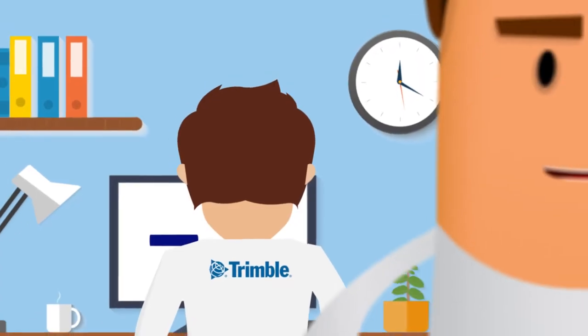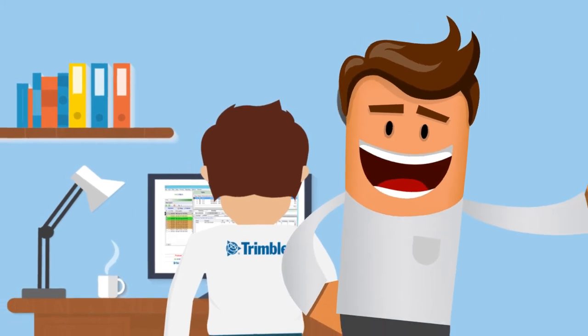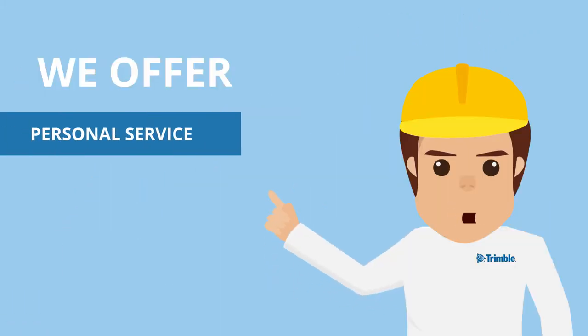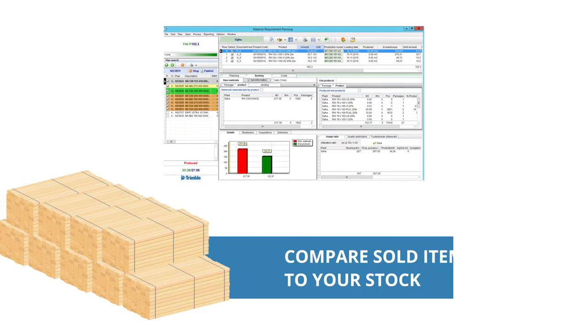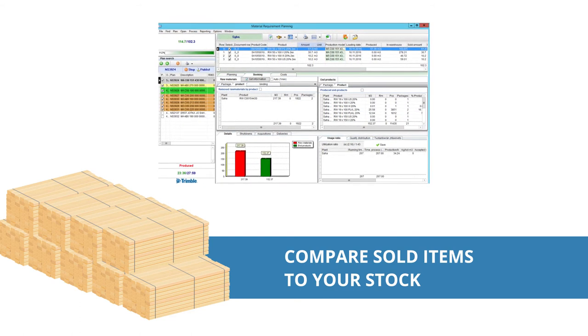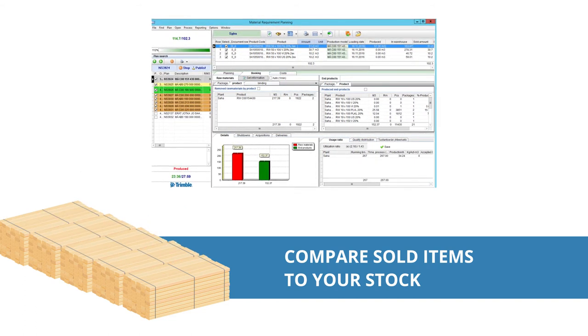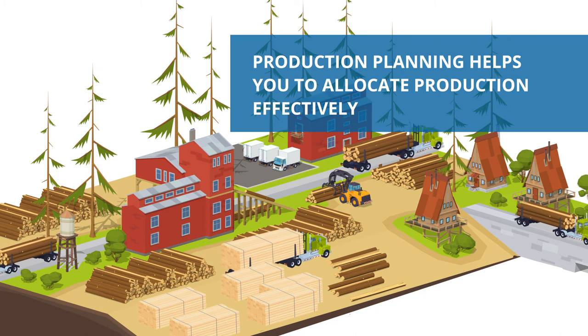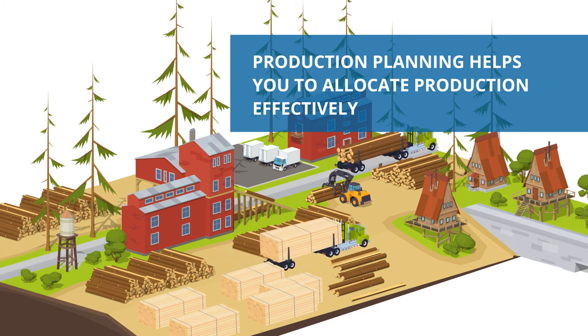Trimble Mecca offers tools for overall control of the sawmill's delivery chain. We also offer personal service as well as customizing possibilities. You can steer your raw material procurement by comparing sold items to your stock and assure that you have the right lumber at your yard. Production planning helps you to allocate production effectively while still acknowledging your customers' needs.